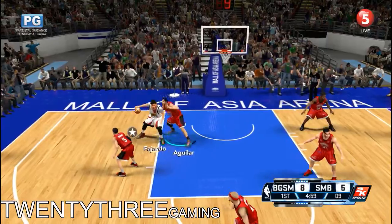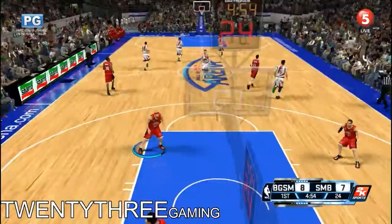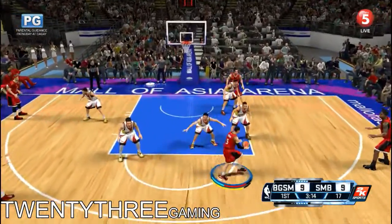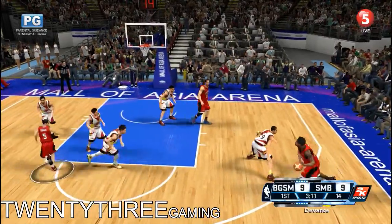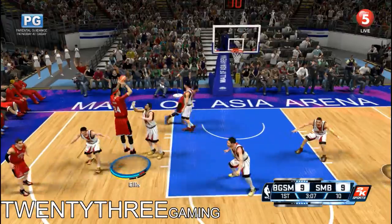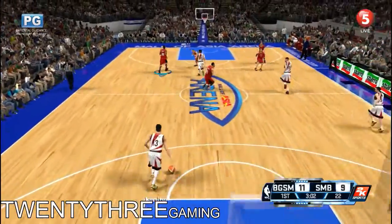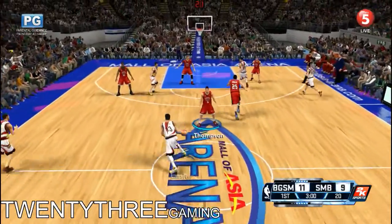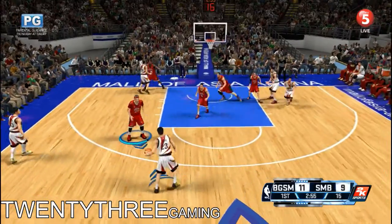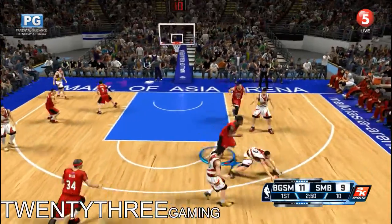Number 15, defended by Aguilar. Number 15 hits the jump hook. Number 38, defended by Santos. Ellis goes in, sinks the 15-footer. Ellis has got his first points in this one. 31% here early on — not getting the shots they'd like. They set the pick. Number 23, guarded by Ellis.